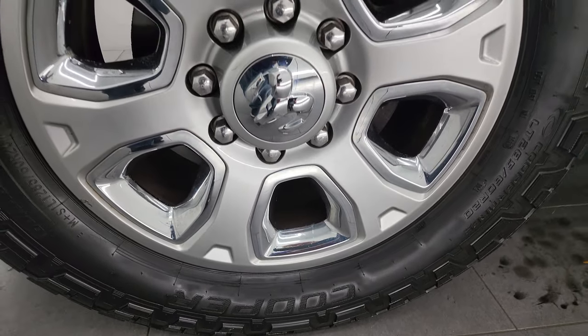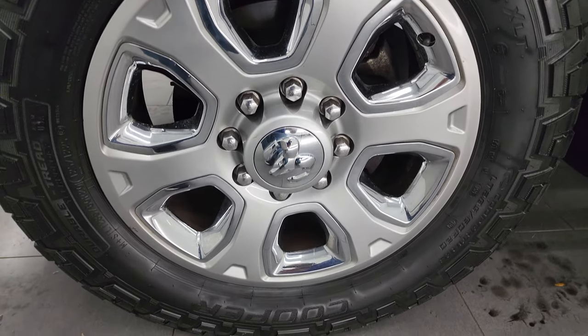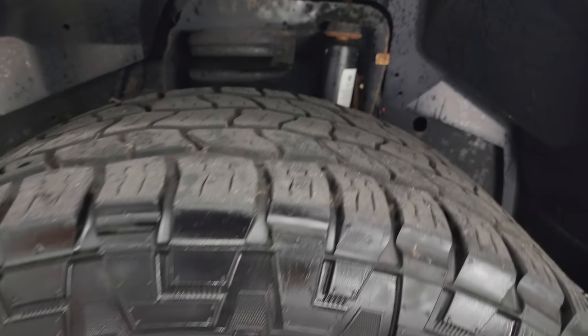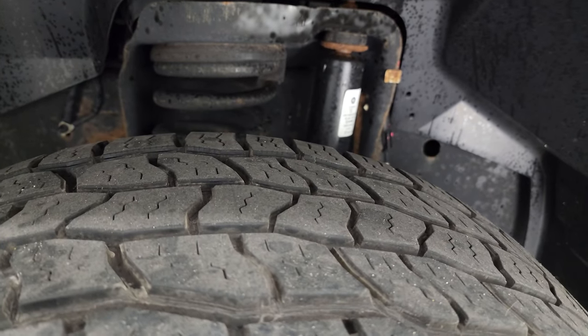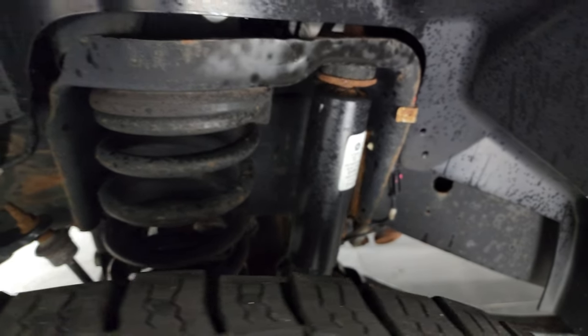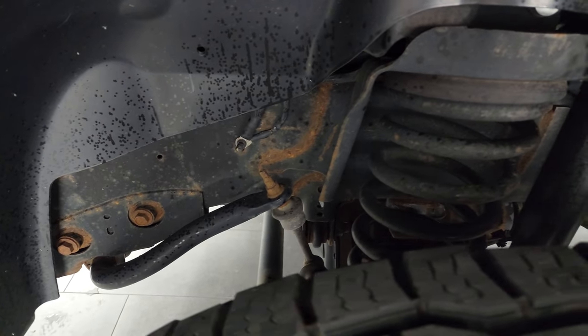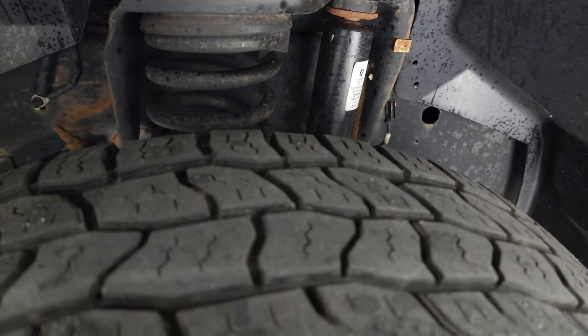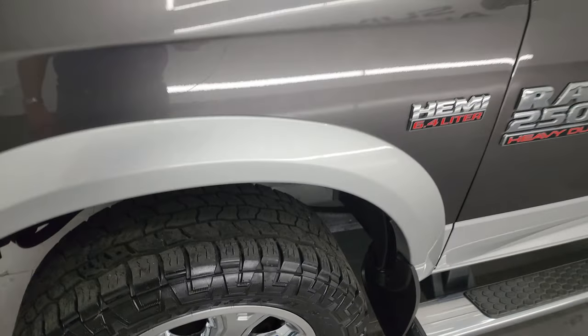This one comes with the 20-inch painted alloy wheels with the chrome inserts and it has Cooper Discoverer AT3 tires. These tires have probably 50 to 60 percent of the tread left on them, and the frame and underbody is in really nice shape considering it's a 2015. This is a two-owner clean title history, clean Carfax, out of Iowa and Wisconsin.